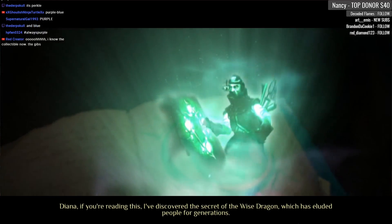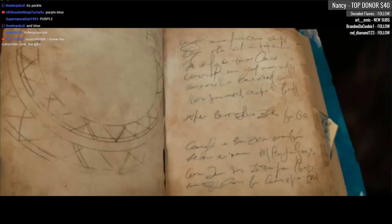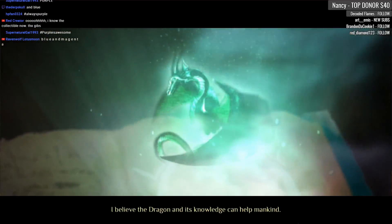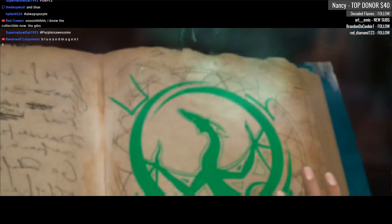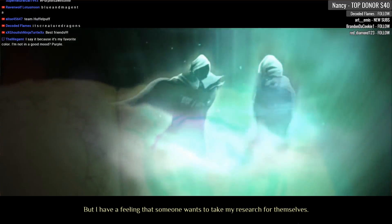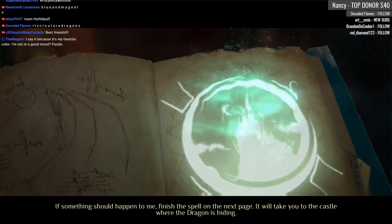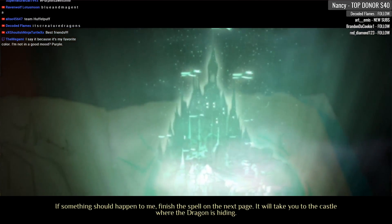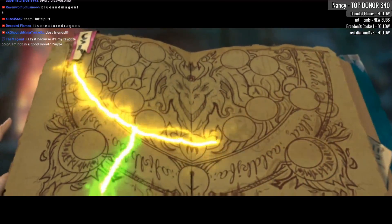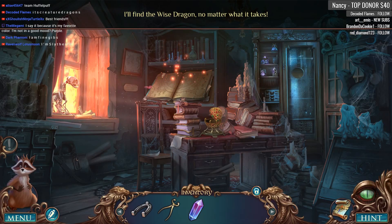Diana, if you're reading this, I've discovered the secret of the wise dragon which has eluded people for generations. I believe the dragon and its knowledge can help mankind. But I have a feeling that someone wants to take my research for themselves. If something should happen to me, finish the spell on the next page — it will take you to the castle where the dragon is hiding. I'll find the wise dragon no matter what it takes.